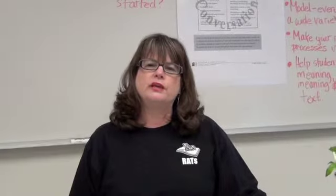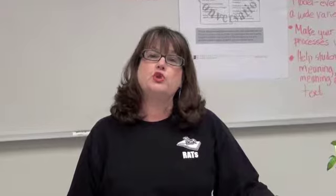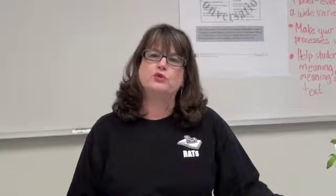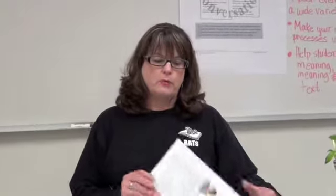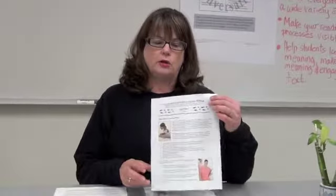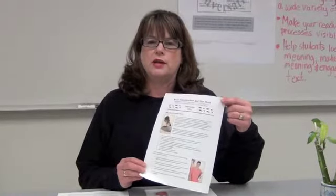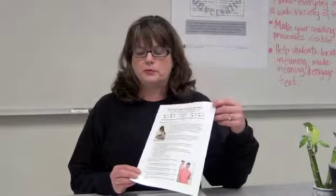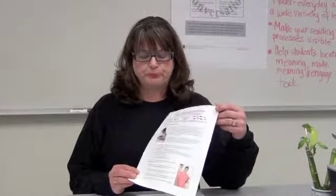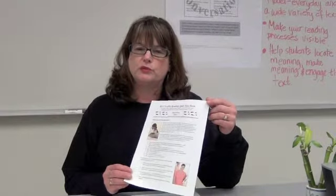Last year we decided that we needed to dig a little deeper since most of our campus knew about reading apprenticeship. We wanted to really focus on the classroom. And that is when we came up with a new idea called the RAT Tracks — routines and tip sheets for using RA in your classroom. These double-sided printed sheets give a lot of information about specific routines,